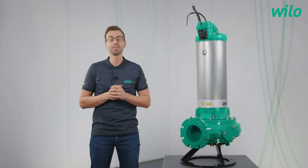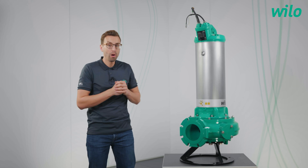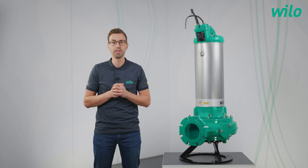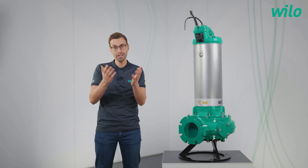My guest today is Christopher. He is a product manager for wastewater transport. And we will talk about this wonderful product, the Velo Rexa Solid Q with Nexus Intelligence. He's not in my studio — he's live in Hof. So, Christopher, it's your turn.